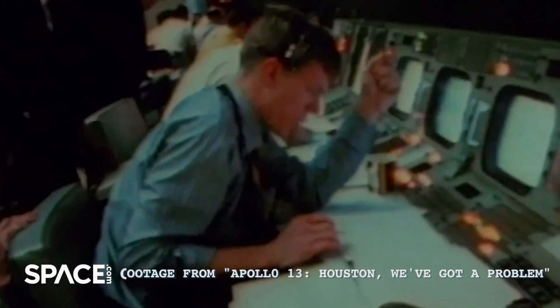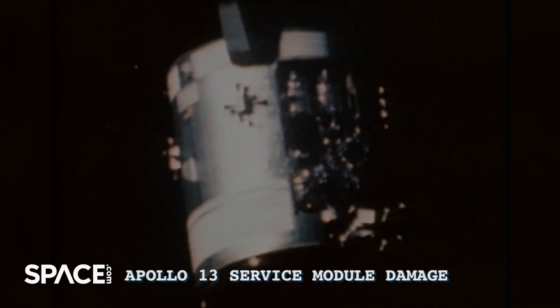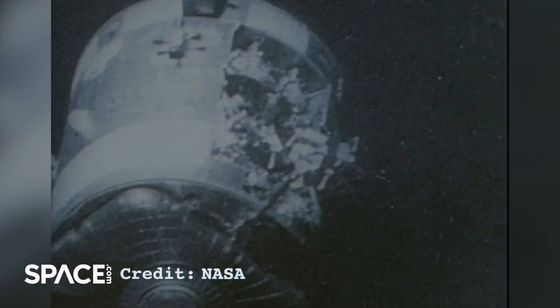The crew noticed that the cabin pressure was slightly decreasing, and they sent Jack out to go see what was going on. They all heard an extremely loud bang outside. What that ended up being was an oxygen tank exploding on the service module, taking a piece of the module with it.